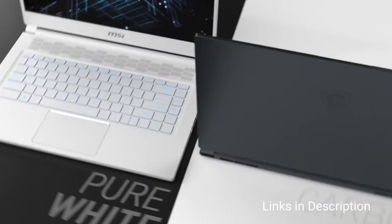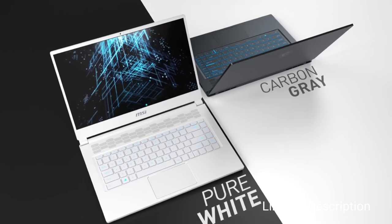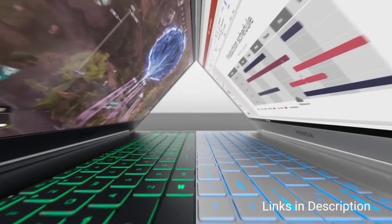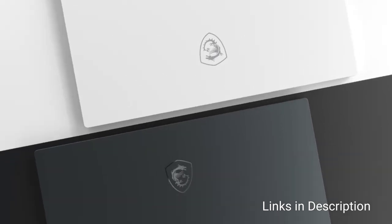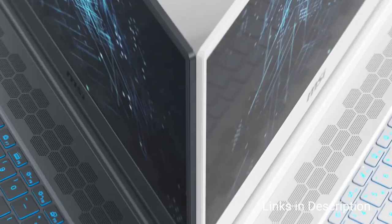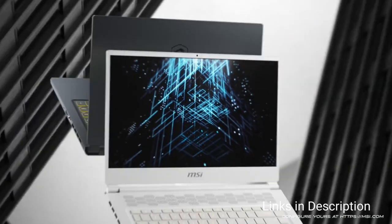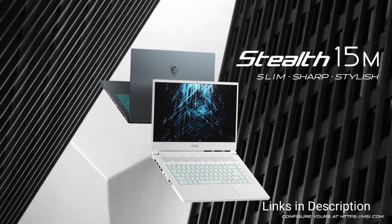It even squeezes in the NVIDIA RTX 3060 GPU to readily dial up the graphics at 1080p. With Wi-Fi 6, you can enjoy fast connectivity for gaming when you are away from your desk, or you can park this at your desk and connect directly to a monitor with the laptop's full-size HDMI port.